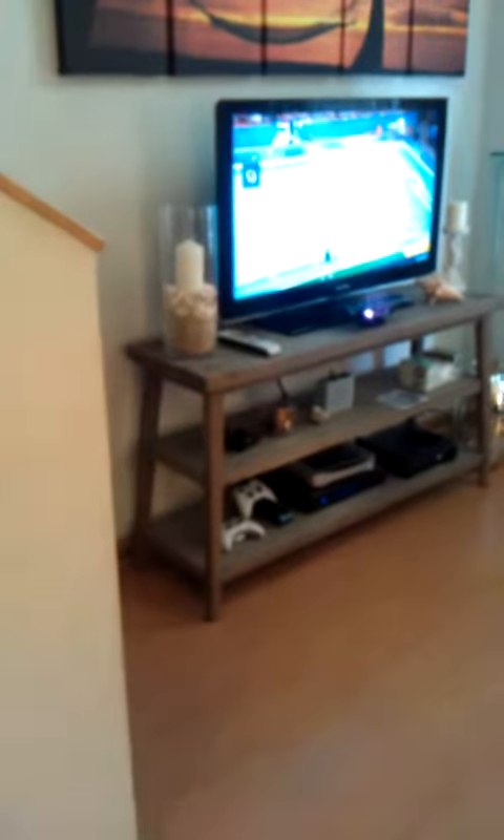Hey Mom, here's our new couch, here's how everything's arranged — this is the TV and Adam's Xbox. We got this big long glass thing, it's like a recycled green glass from Marshall's, with the little mercury vase from West Elm. That matches the lamps. And we got our rug.